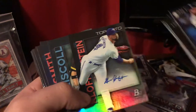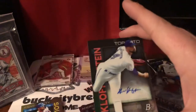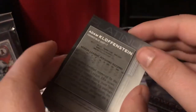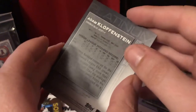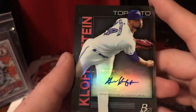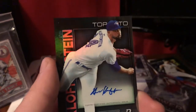And we have our auto! Let me put that down and let's take a look. So who is this guy? Adam — I can't pronounce his name — Kloffenstein? Pitcher for the Blue Jays. That's cool. I'm going to have to look this guy up because I don't know Blue Jays pitchers very well.